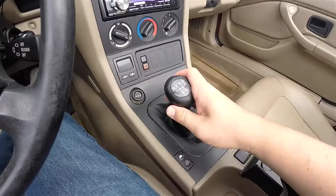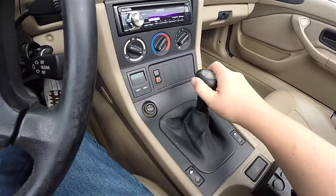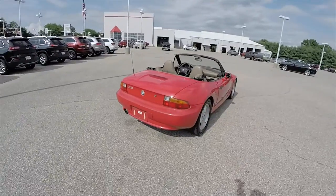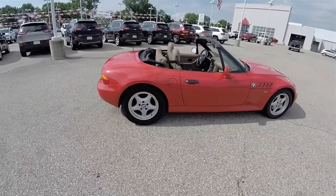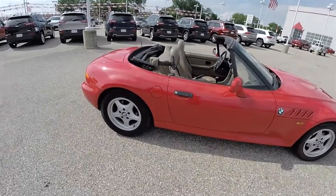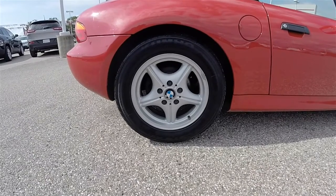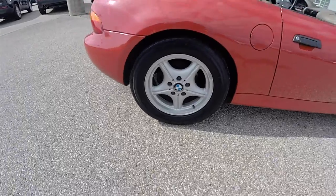It is mated to a 5-speed manual transmission. The vehicle rides on 16 inch painted aluminum wheels on 245-50 R16 tires.